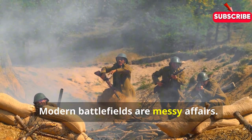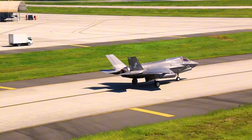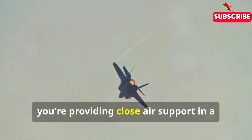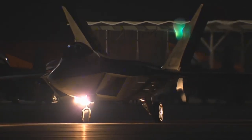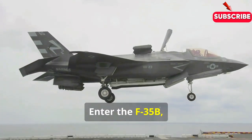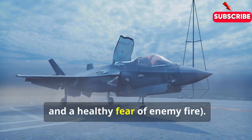Modern battlefields are messy affairs. Gone are the days of neatly drawn lines and predictable engagements. Today's warriors need a weapon as unpredictable as the terrain. One minute you're providing close air support in a dusty desert, the next you're evading radar over a hostile coastline. It's a tall order, requiring an aircraft as comfortable dodging surface-to-air missiles as it is taking out enemy tanks. Enter the F-35B — the answer to a prayer for military planners with a penchant for flexibility and a healthy fear of enemy fire.